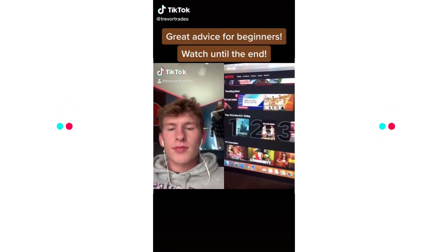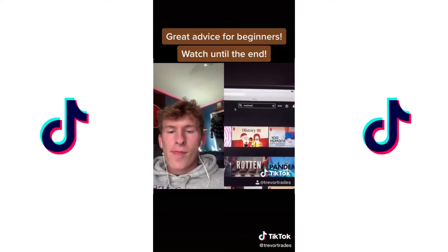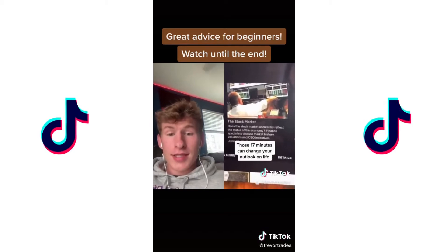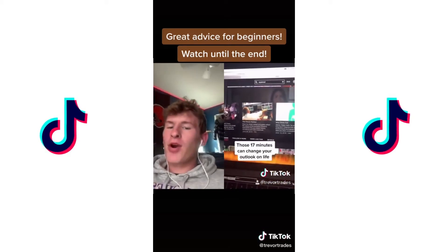Comment 'part two' to stay on stock TikTok. How to learn the stock market in 20 minutes: get onto Netflix, search for 'Explained,' and find the episode on the stock market. It's 17 minutes long but I guarantee you will learn something from it.